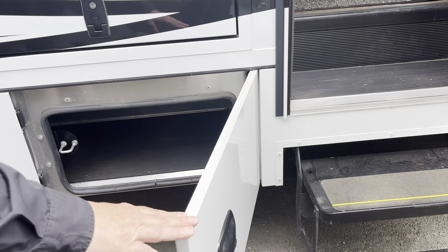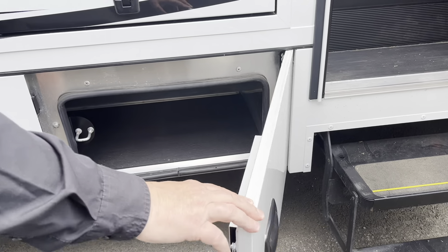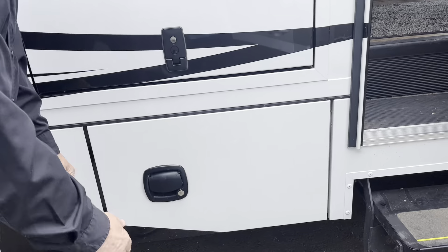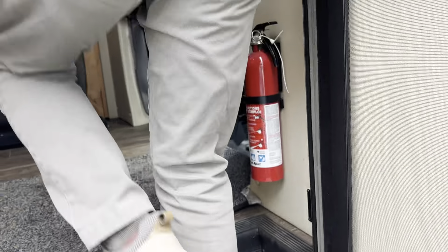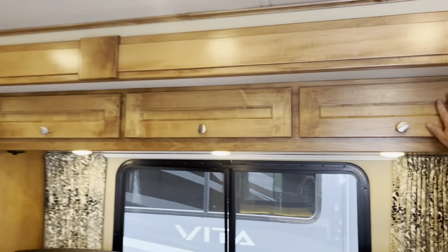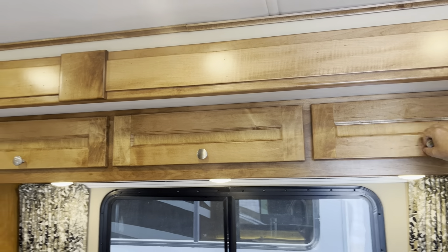We've got really good, strong hinges on there and aluminum. Aluminum here — it's very strong, going to last forever. Going on inside, they carry on the high quality inside. The woodwork is really nice, all hand-finished, heavy-duty hinges. Very nice stuff.